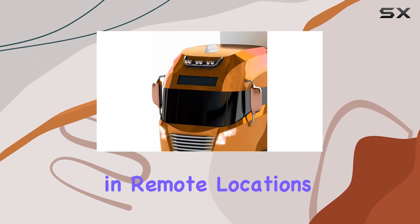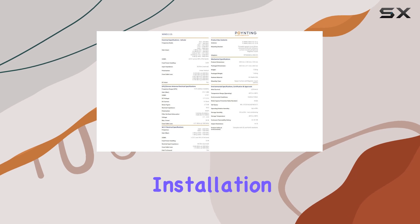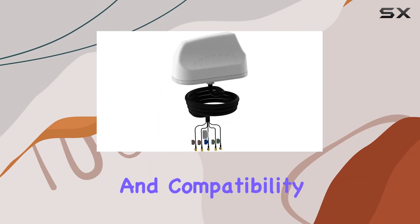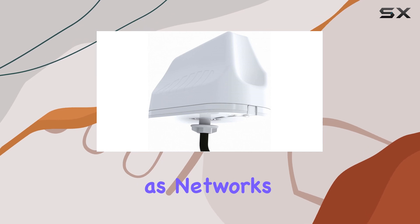Whether you're in remote locations or demanding industrial settings, this antenna holds up against the elements while maintaining reliable performance. Installation is straightforward, thanks to its 50-ohm impedance and compatibility with various mounting options. It's designed to be 5G ready, future-proofing your investment as networks evolve.